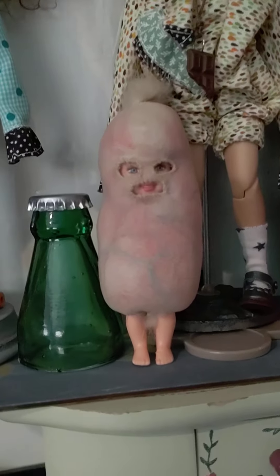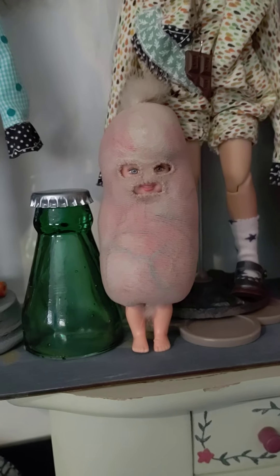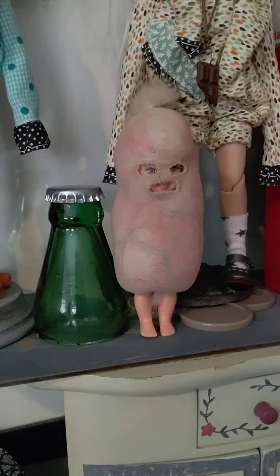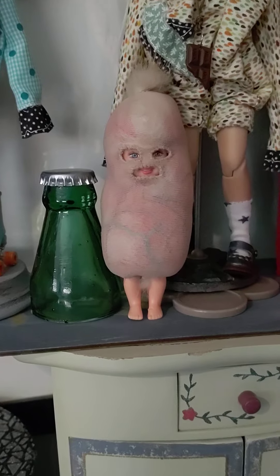And this little doll I got from the Punk Rock Flea Market. She's made by this woman named Sonya Peterson — sorry, not Tanya, Sonya Peterson. You can look her up on Instagram. She makes really cool, cute dolls.